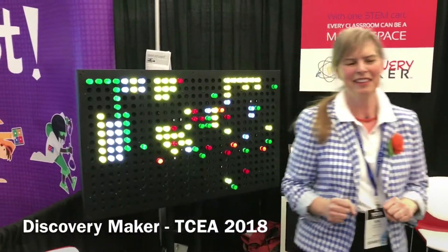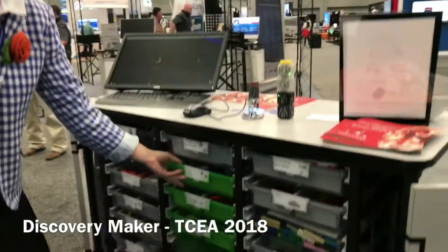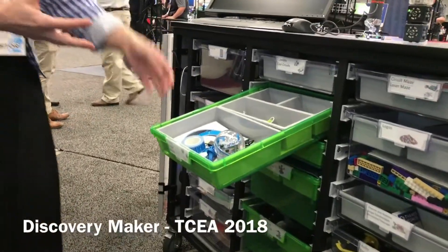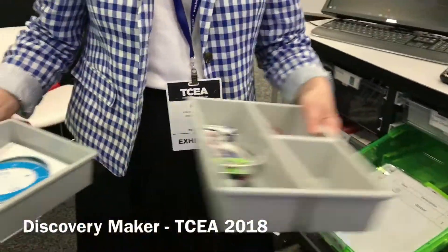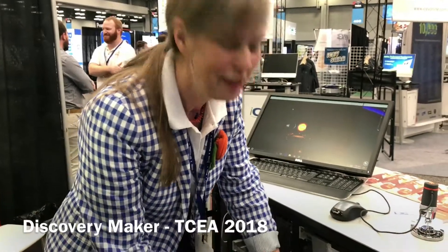If you want to do something that's very hands-on in maker space, our other goal was to have something that was organized and made it easy for students to come in and find activities on their own — be able to take those to their desk, and then once they're done with them, be able to put them back in the tray where they came from so that they knew where they go.